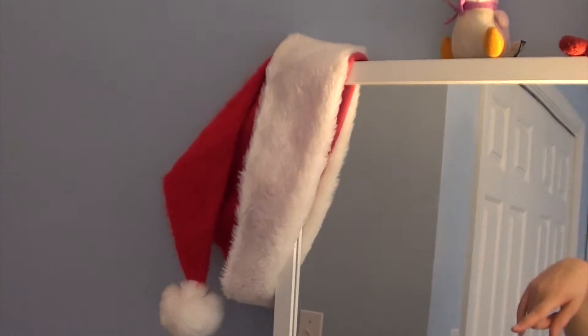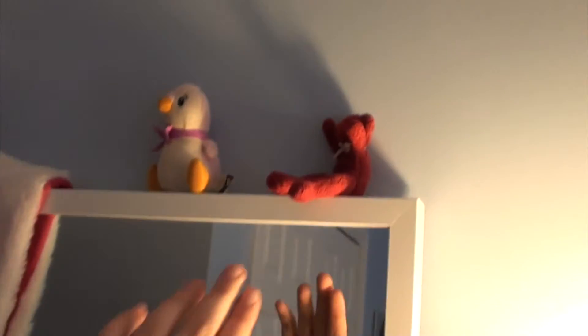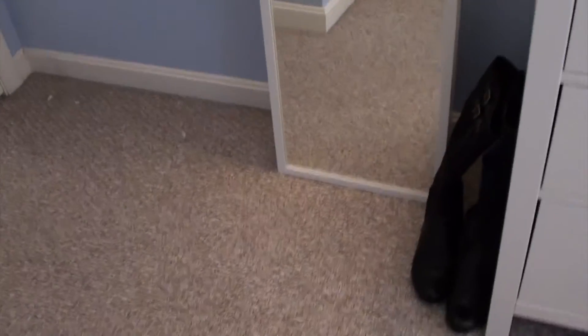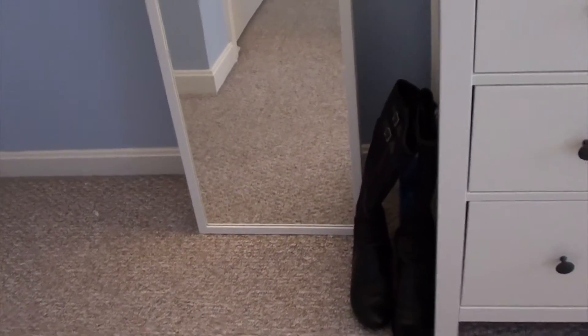Up here I just have this Santa hat thing and then two little stuffed animals on top of my mirror, which is great. And I just have some boots chilling out there because we're so Christmassy and holiday.